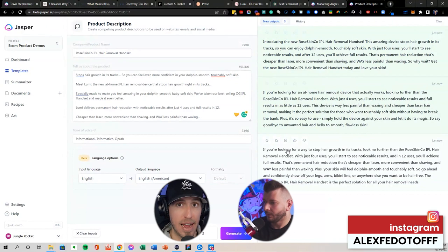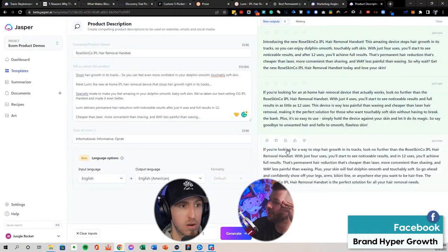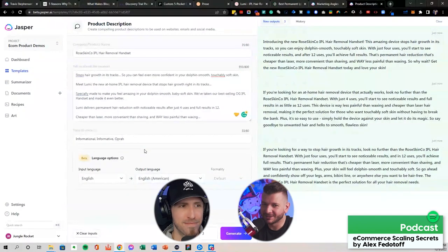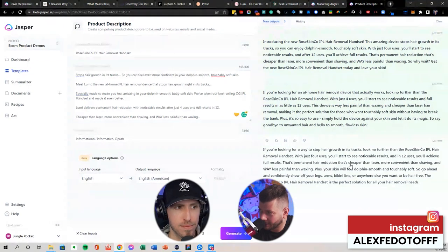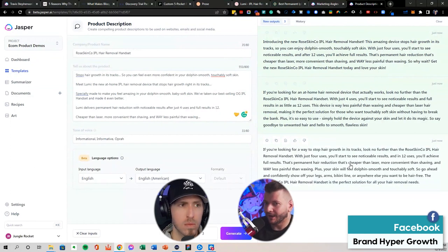It's a great first draft, especially because so much of the struggle with copy is just the blank page initially. What Jasper allows the average person to do — someone who's not a professional copywriter — is incredible. English is my second language; a few years ago I didn't even speak English at all. A lot of people have that barrier. Jasper gives you that initial 90–95% good copy that you can work with and improve upon.